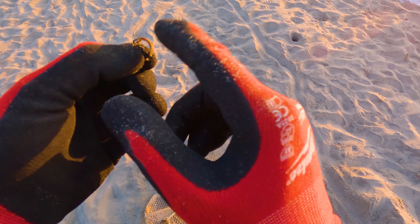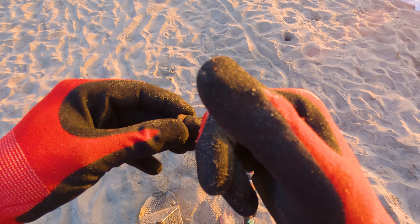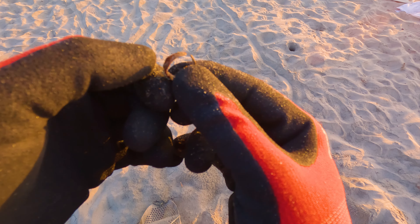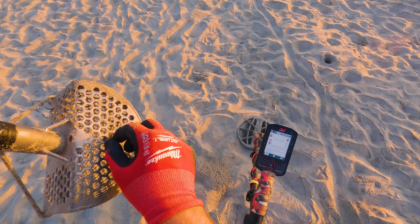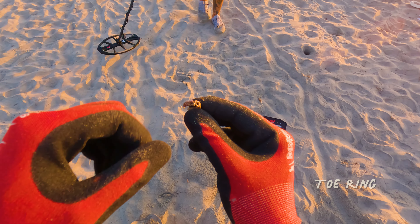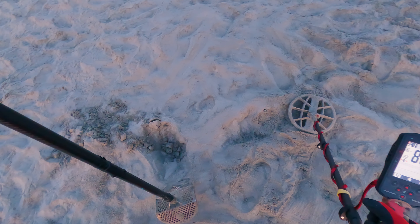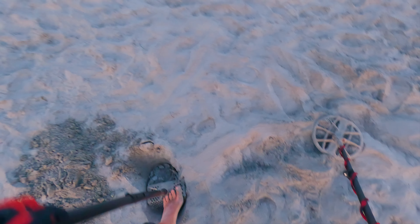Check that out — wasn't even going to film it. That's a little heart ring, looks like maybe a toe ring or something. Showing Danny. Sounded kind of irony and I think that's because it is. Does it stick to the magnet? It's not exactly sticking to the magnet, but we'll check it out in the wrap up. Got a couple of targets — there's one here that sounds like a high tone, bringing up like an 83. Could be another tent stake — dug quite a few of those today.